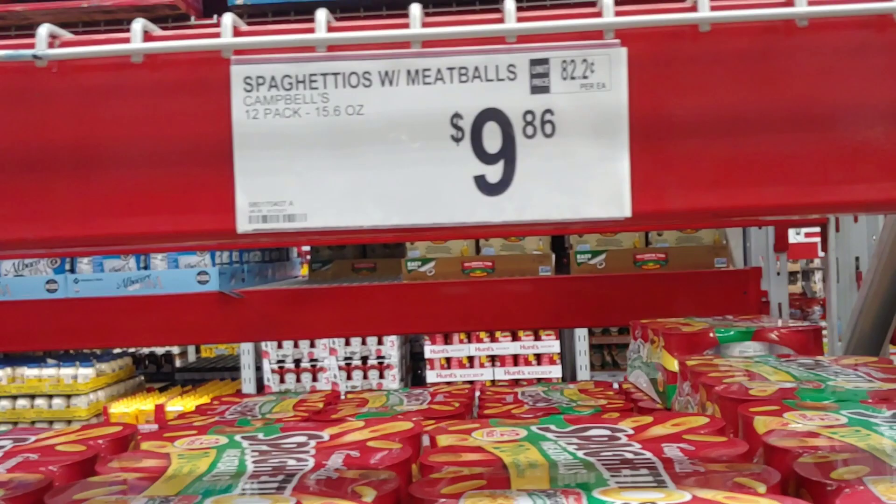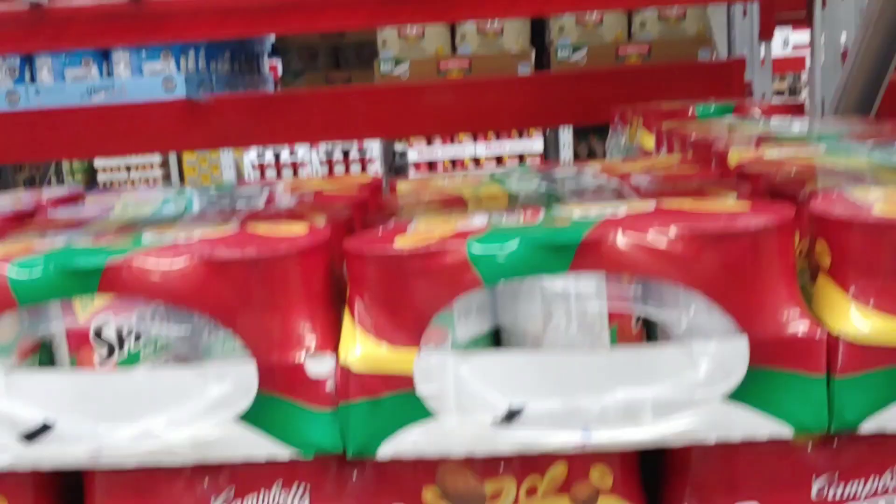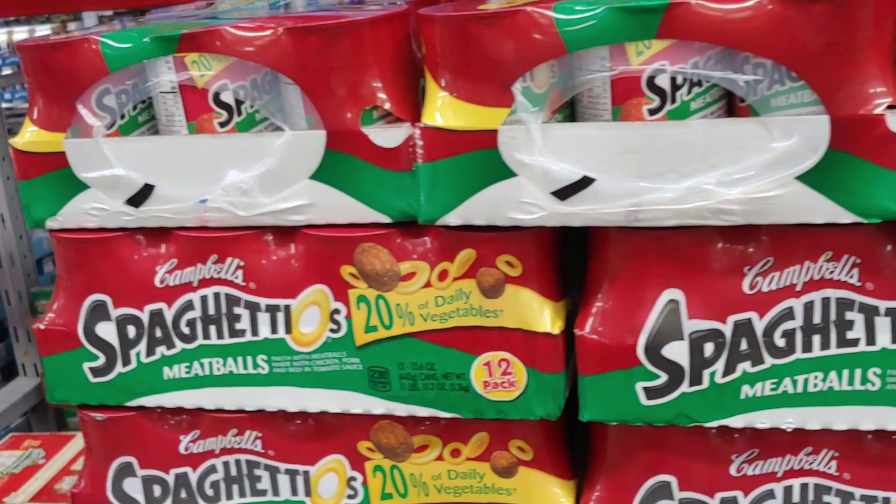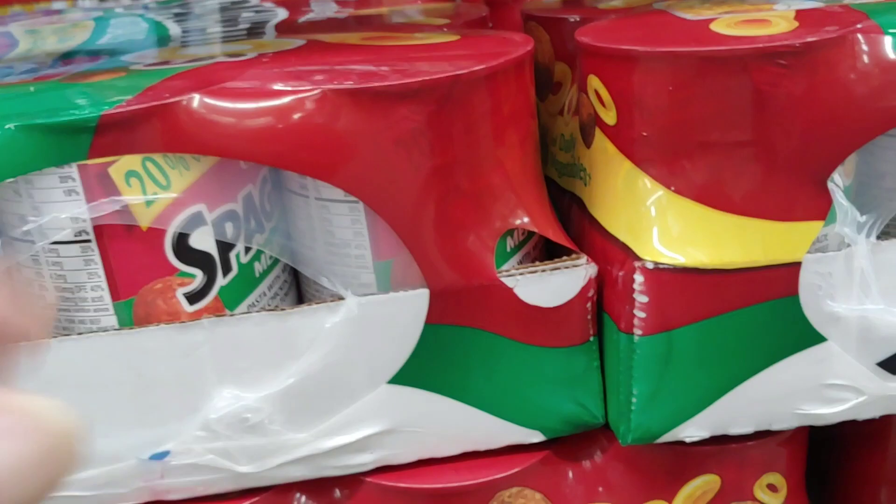How did I walk right by it? SpaghettiOs with meatballs — really good for youngsters and adults who want to relive their childhood. Twenty percent of your daily vegetables for $9.86 — that's not a bad price, and you can feed two people with two servings. I'm almost done with my case, so I'm grabbing another one.